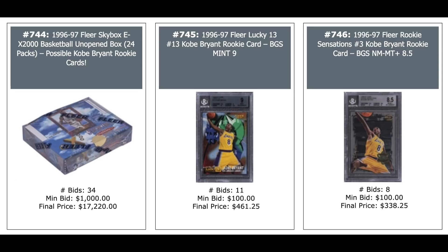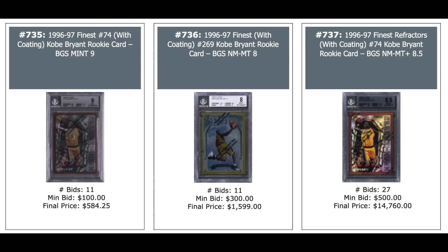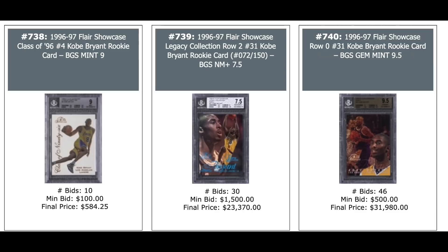$400 and $300 for a couple more Kobe Rookie Year inserts. 1986-96 Fleer Tiffany Jordan — $1,300. Kobe Hoops Rookie — $150. More Kobe Rookies: Finest Rookie — $500. Finest Gold Rookie — $1,600. Finest Refractor on the right — $15,000 for a BGS 8.5, tough card. Some big money ones: class of 96 on the left — $500. And a couple of Flair Showcase Legacies out of 150 — $23,000 in the middle and $32,000 on the right, which is a Gem Mint 9.5.